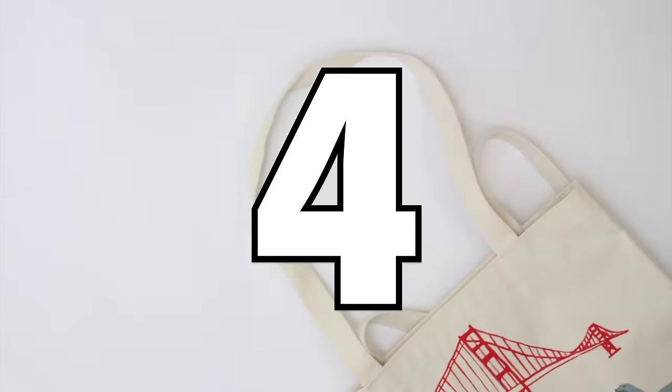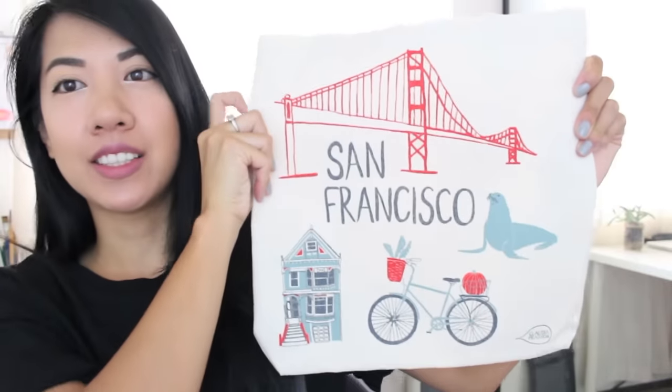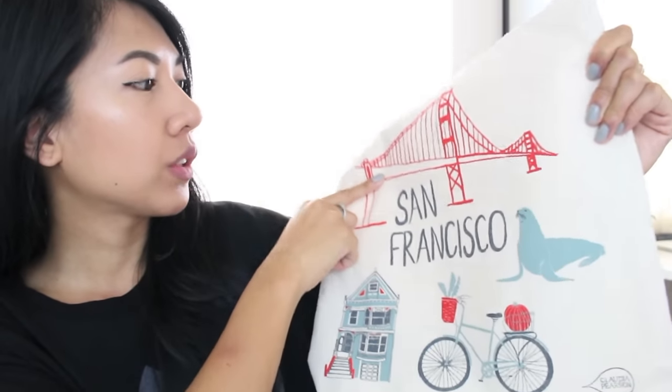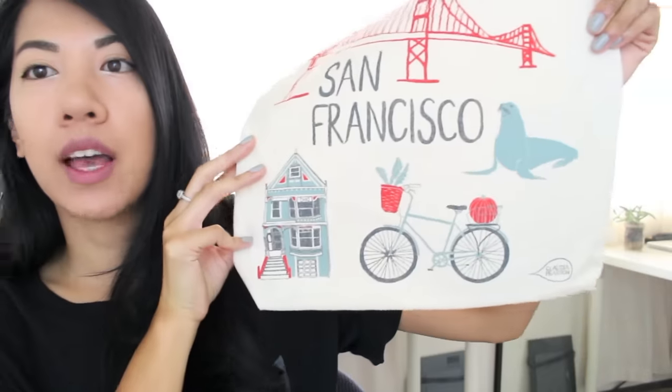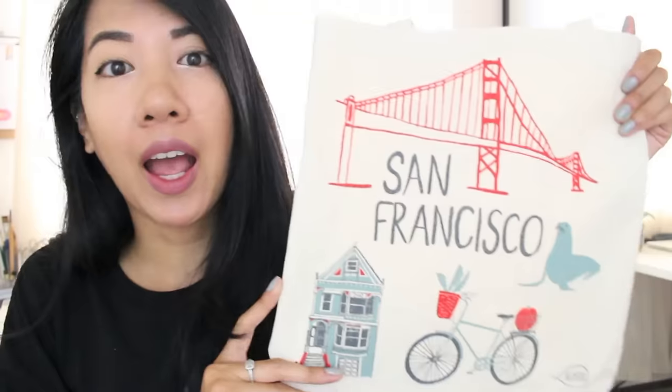Also at the bookstore I purchased this cute tote bag. It says 'San Francisco' and has an illustration of the Golden Gate Bridge and the Painted Ladies. I'm guessing the illustrator is Claudia Pearson. I just thought it was really cute — I've always loved tote bags with cute illustrations. I'll definitely use this a lot when I run errands.